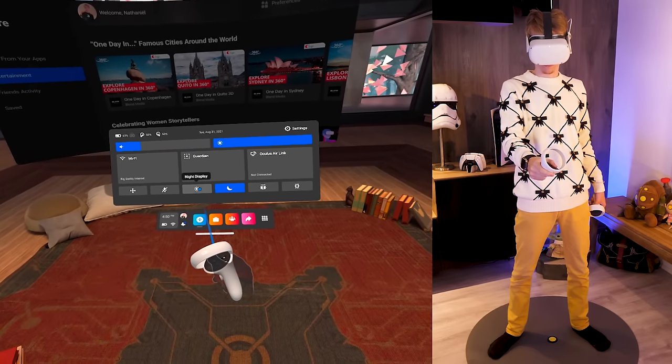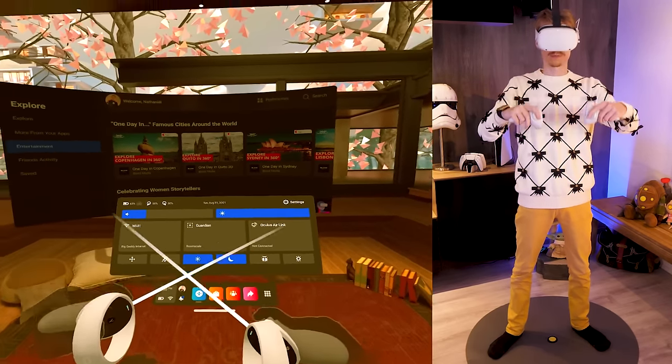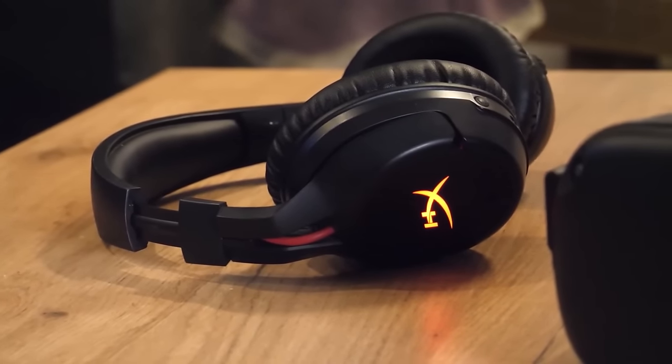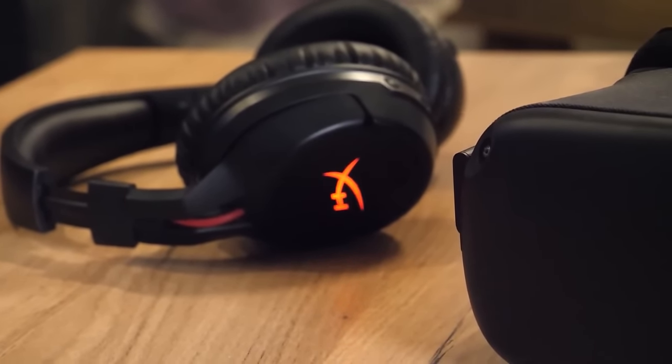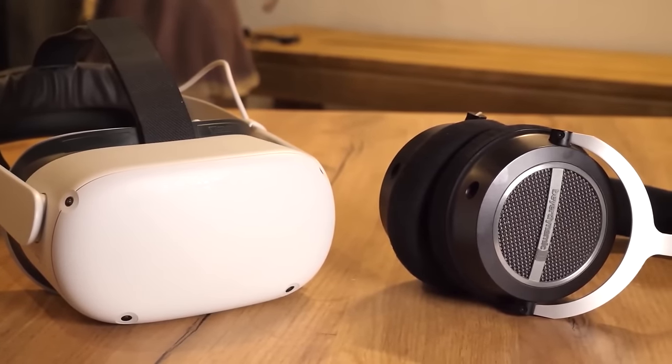Tip number thirty-four: use the night display. Just like on a Samsung or Apple phone, you have the option to turn on a night display. This makes your screen's colors warmer — a nice option for those late-night VR sessions.